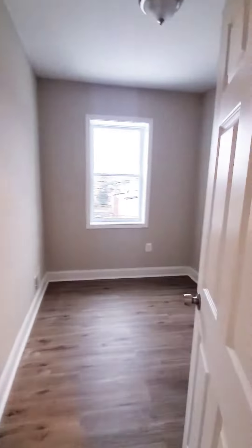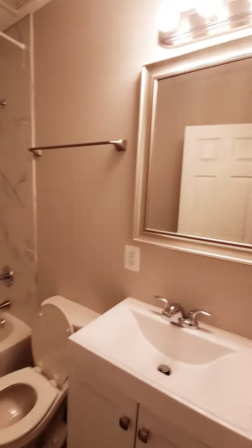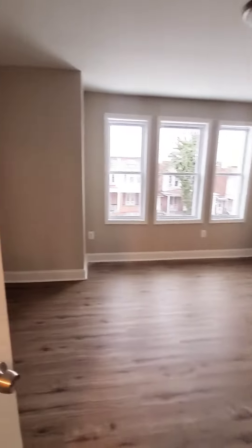Up to the second level. We have your first bedroom, bedroom number two — full bed, nice and updated — and your third bedroom. Nice and spacious, plenty of natural light.